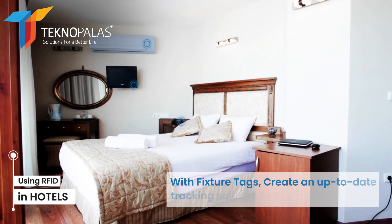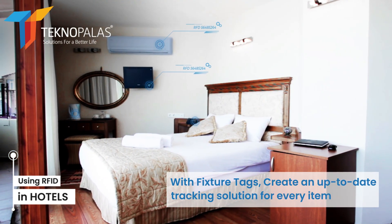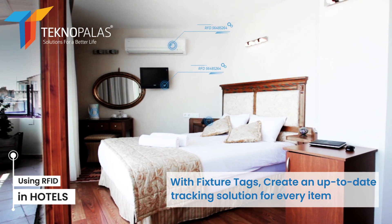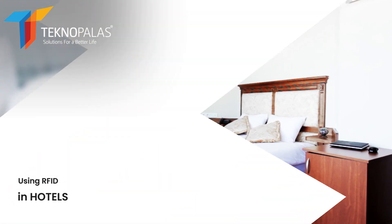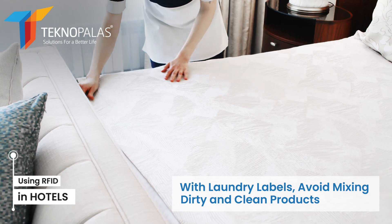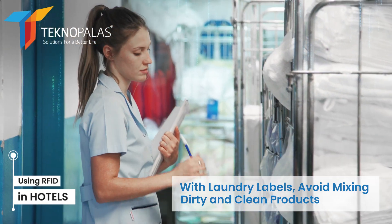In addition, tracking of hotel fixtures is also made easier with RFID tags. For example, RFID tags can be found on many fixtures, from televisions in rooms to air conditioning systems. In the room, washable RFID tags on the sheets provide great convenience to hotel management in terms of linen counting and storage.